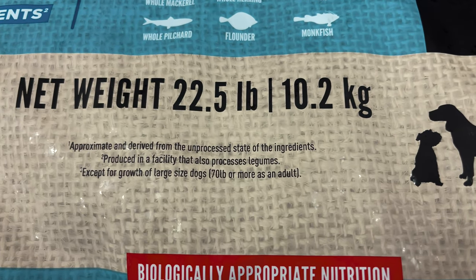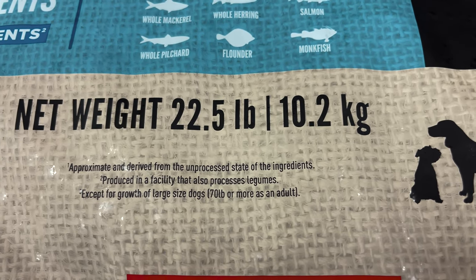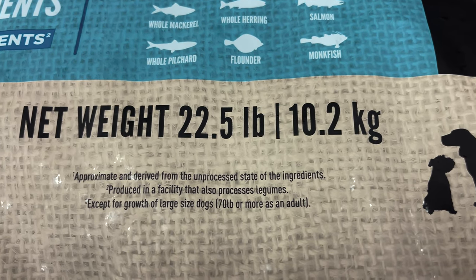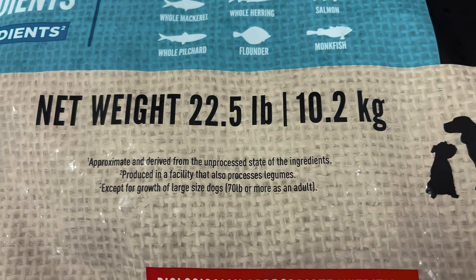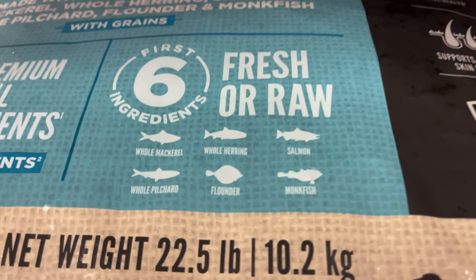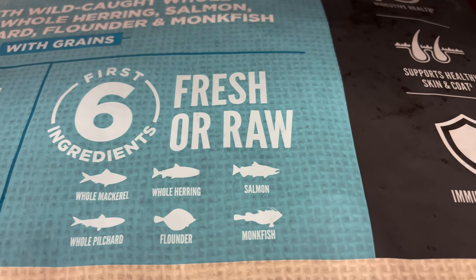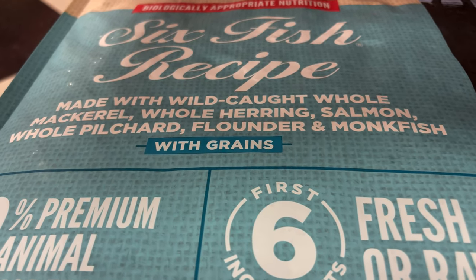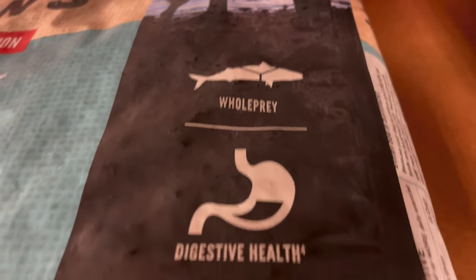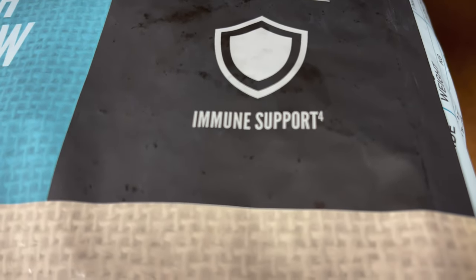Over here they need to cover themselves, which is fair. They say approximate values derived from the unprocessed state of the ingredients, produced in a facility that also processes legumes. It's for all life stages except growth of large-sized dogs — 70 or more pounds as an adult. It shows the six ingredients: whole mackerel, whole herring, salmon, whole pilchard, flounder, and monkfish. It does say it comes with grains, includes whole prey, digestive health, supports healthy skin and coat, and immune support.